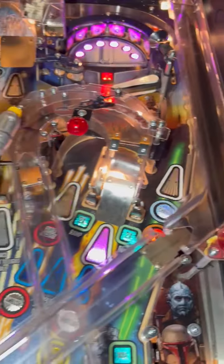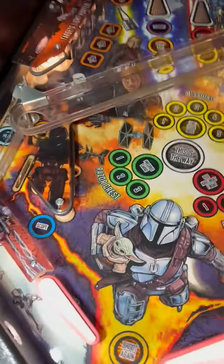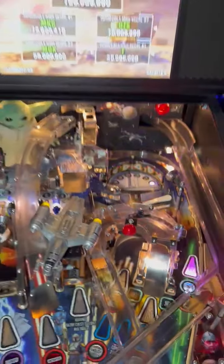But overall in good shape. Plays good. Maybe a light cleaning. Even the rubber still looks to be in pretty good shape. Plays well.